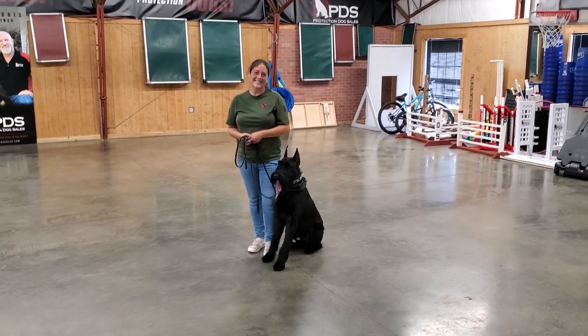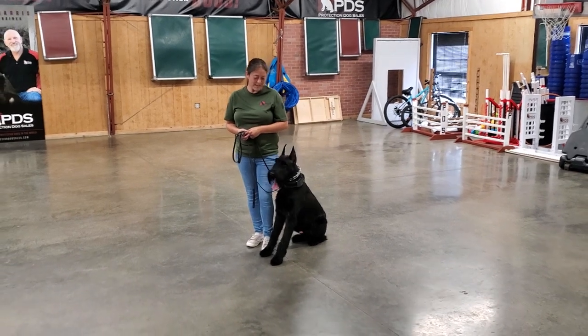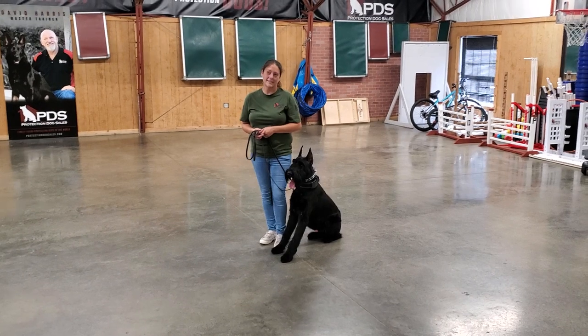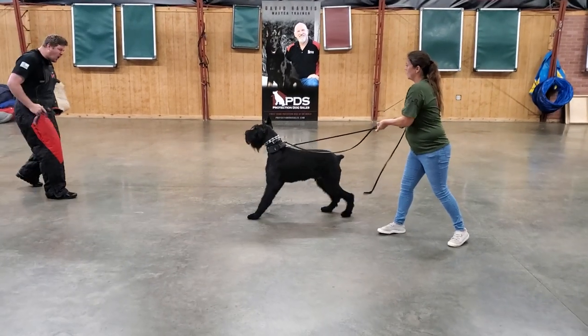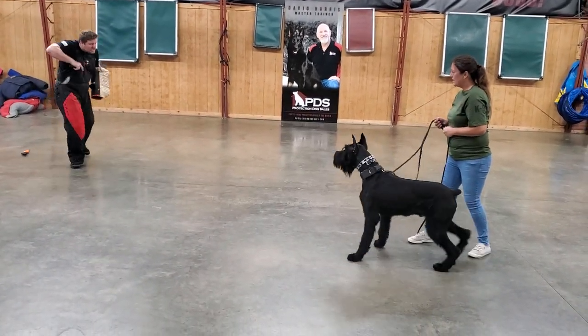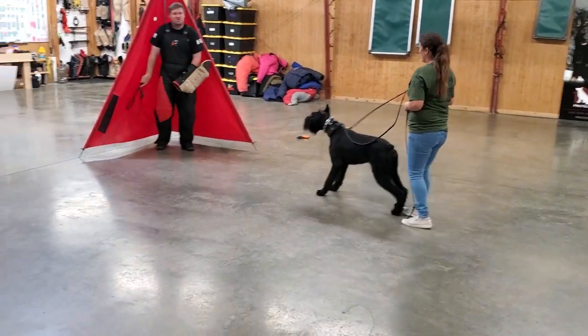We're having a look at Cliff von Proofen Pudding, a 16-month-old Giant Schnauzer, here in development at Protection Dog Sales. We are showing off some protection training today — a little behind-the-scenes look at some of the drills we like to run with our dogs, just putting them through their paces, showing the gunfire, showing that he's still powerful, pulling into that leash with a strong, strong bark.